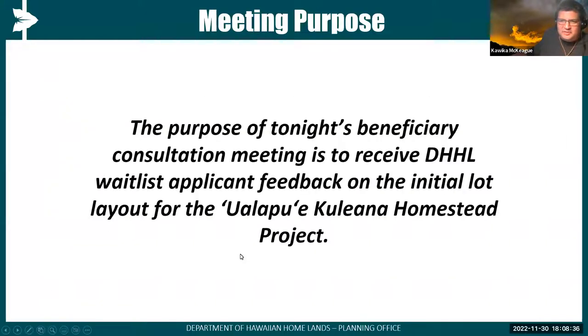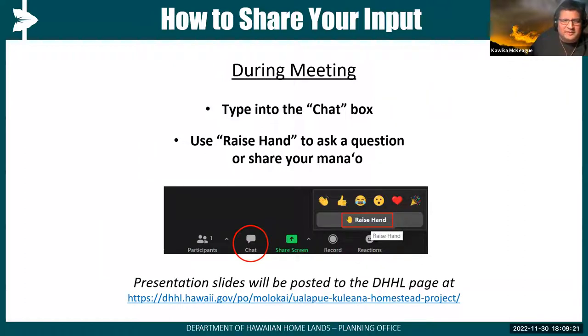We appreciate everyone's indulgence this evening. The purpose of tonight's meeting is for us to receive your feedback on what we're going to be showing as the lot layout for the Kuleana Homestead Project. We'll be doing some polling, and at the end of the day, the feedback we get tonight will inform us as we go ahead toward the preparation of the draft Kuleana Homes Settlement Plan. We're going to ask that if you have a question, please use the chat box or raise your hand.